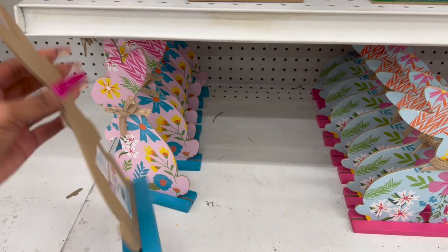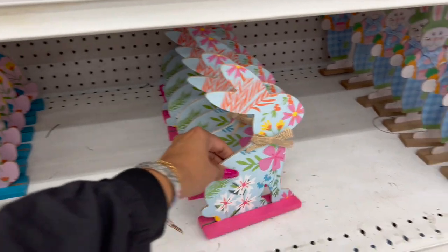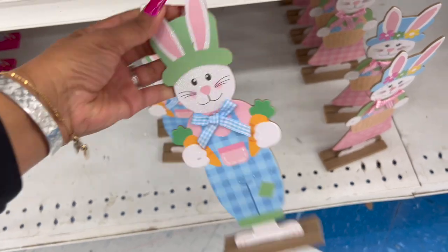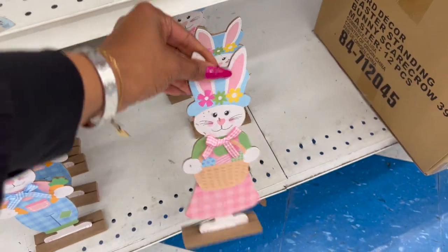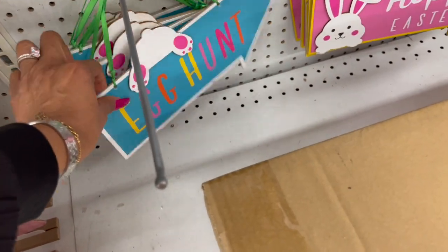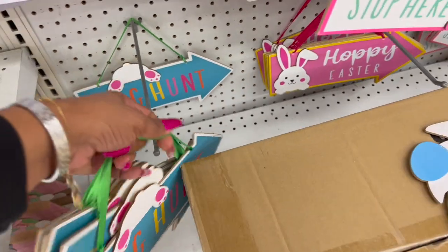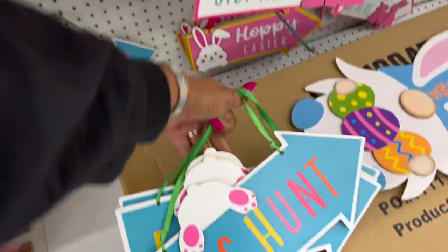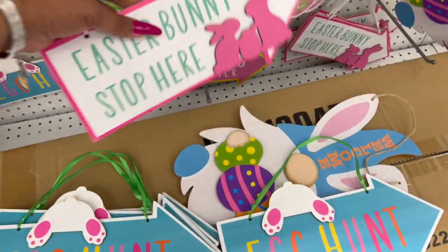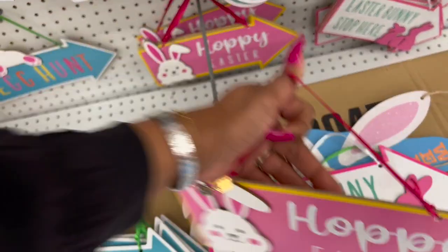Adorable bunnies with a burlap bow for $1.29 — they have this one, another one, and the Easter bunny figure at $1.29 in a pink dress. Cute little signs for $1.29 — faux wood, like particle board. They have egg hunt, Easter bunny stop here, and hoppy Easter — all $1.29. I'm just taking a picture and then putting them back.